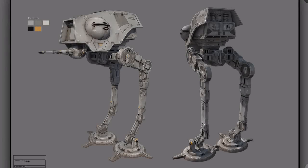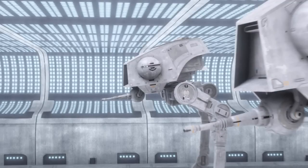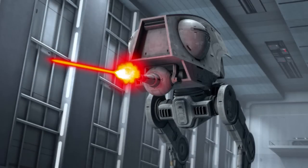Thirteenth are the all-terrain defense pods, also known as the AT-DPs. They were mainly used as police vehicles during the Imperial era, and they were also used to defend Imperial academies. They were heavily armored but only possessed a single laser cannon.